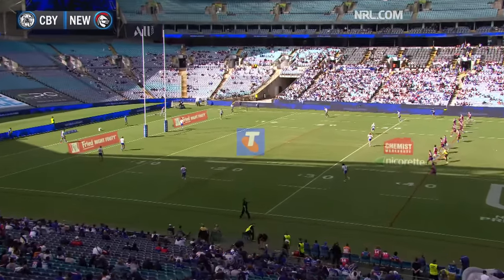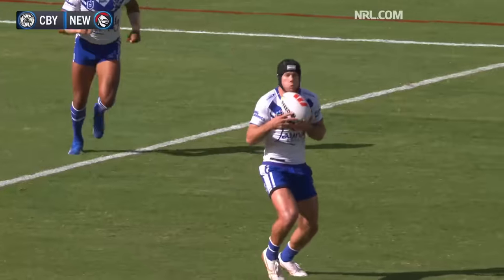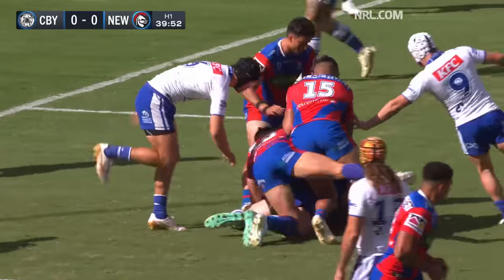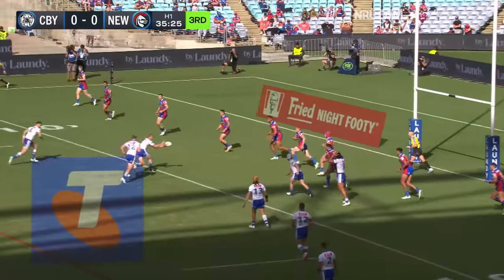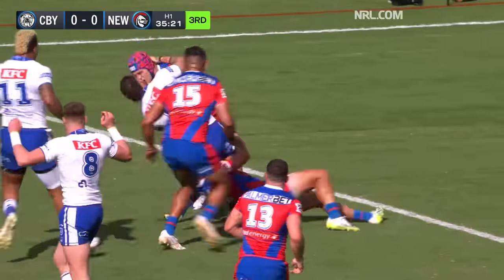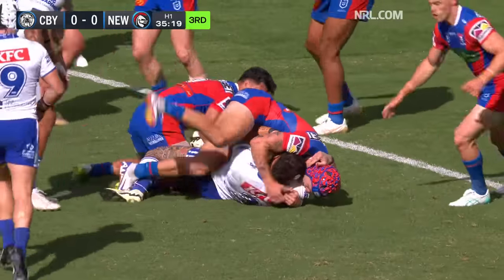It is Kaelin Ponga with his sore hip to get us underway. The kick goes down to Matt Burton. Max King back in the starting side. Hutchison now they're set on the left. Burton floating on the edge. Strong carry. Terrific tackle.